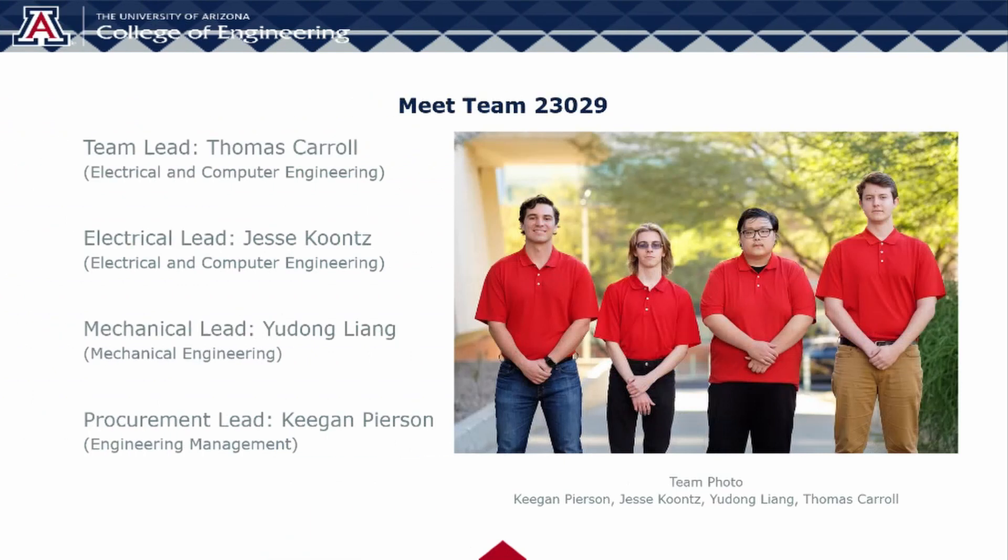Team 23039, also known as Team MESS, is composed of four members. Thomas Carroll is the team lead and is studying electrical and computer engineering. Jesse Koontz is the electrical lead and is also studying computer and electrical engineering. Yudong Liang is the mechanical lead and is studying mechanical engineering. And our final member, Keegan Pearson, is the procurement lead and is studying engineering management with a minor in aerospace engineering.